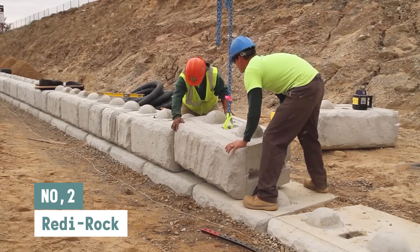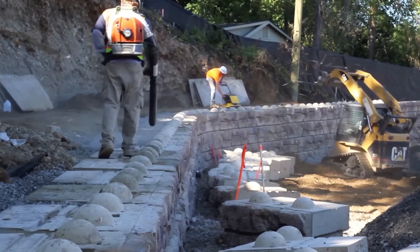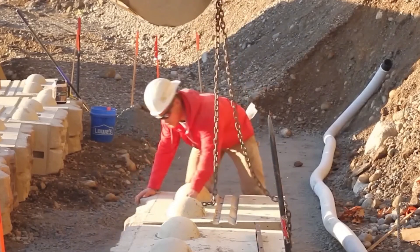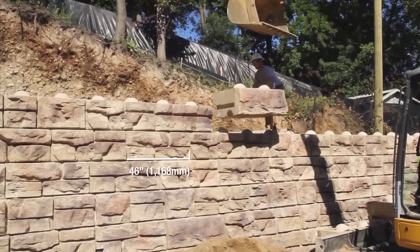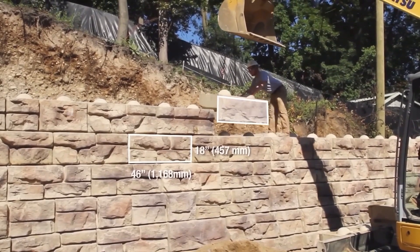ReadyRock. For over 15 years, ReadyRock has been the world's most important earth retention solution. It's a pre-cast modular block, or PMB, method. It's the best movable retaining wall system on the market because it uses knob and groove technology to make a system that fits together itself. Because of this, it can be used to build both big gravity walls and even bigger reinforced walls.